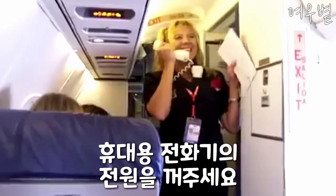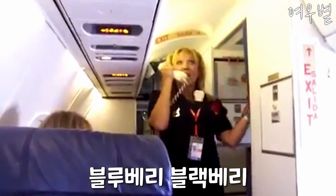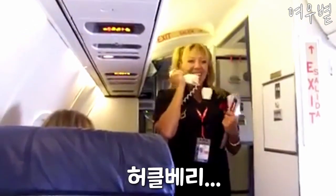How y'all doing? Please discontinue use of all your cellular phones — all your blueberries, your blackberries, raspberry, gooseberry, huckleberry.